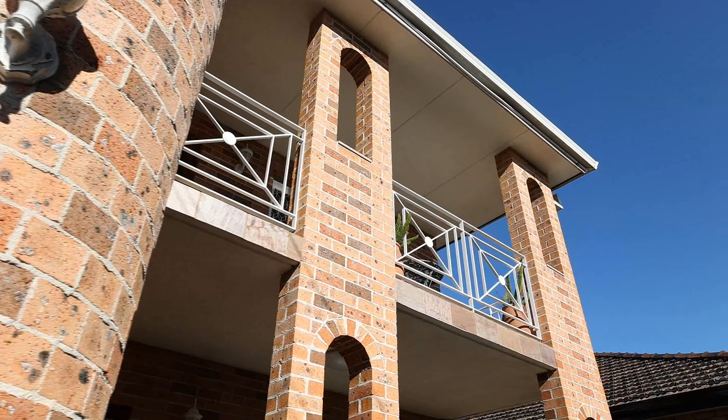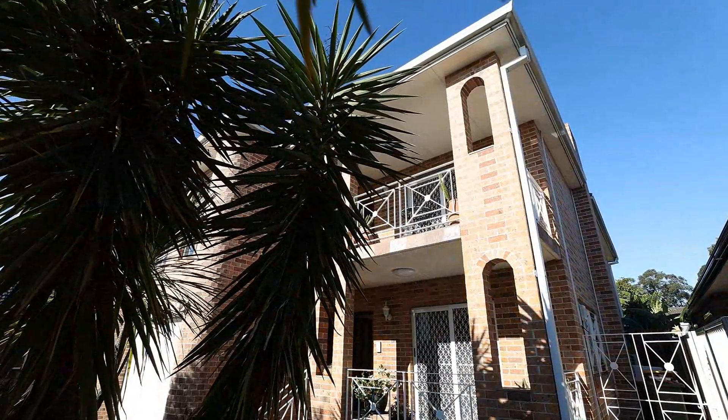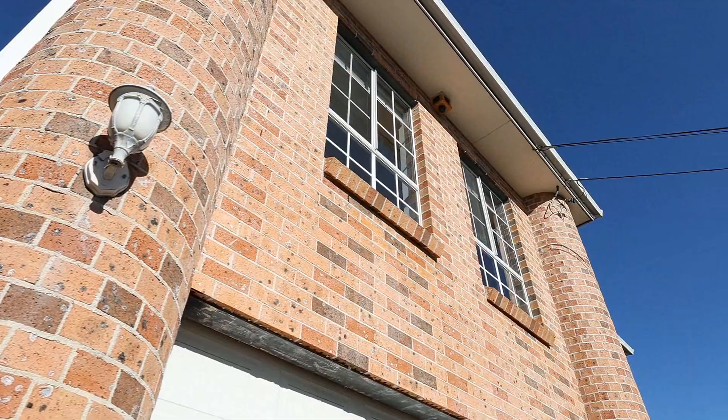Offered to market for the first time, its full brick construction, concrete slabs on both the ground and first floor, along with top quality fixtures and fittings for its time — this truly is the epitome of family living.